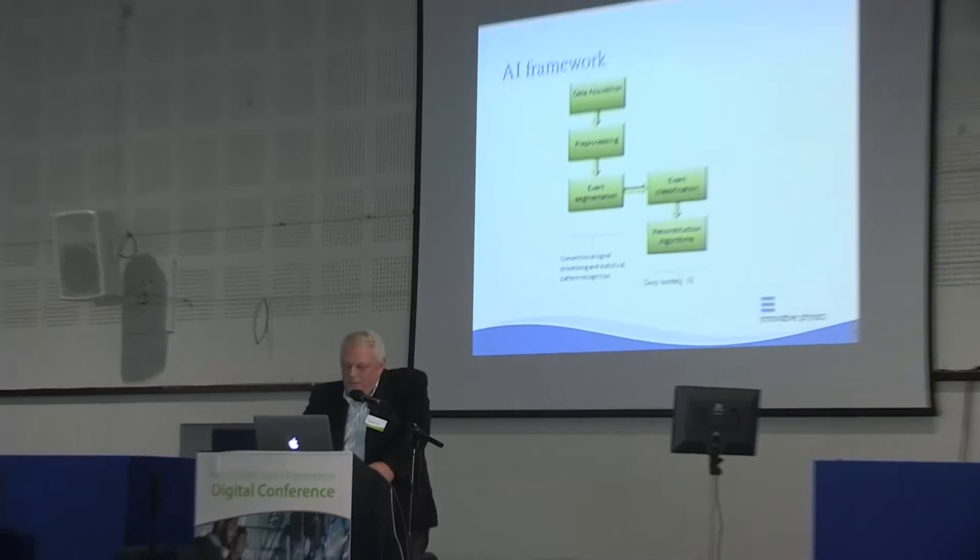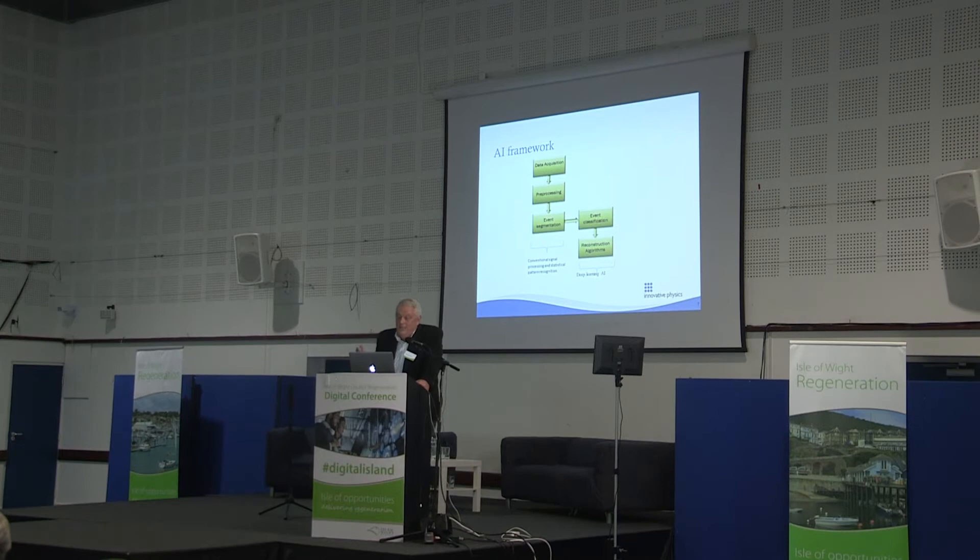This very much mirrors what was said earlier about a hybrid approach. We use what would previously have been known as conventional signal processing, statistical pattern recognition, and machine learning algorithms, augmented with the more recent frameworks that have come out for deep learning and AI.